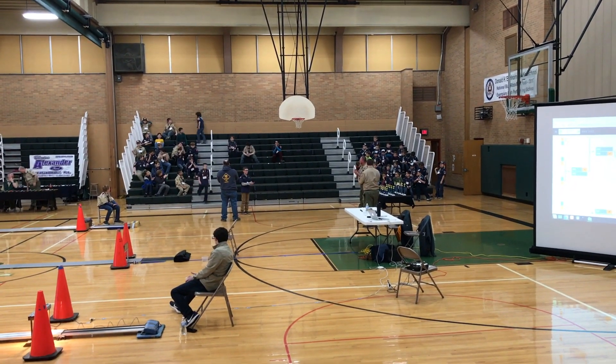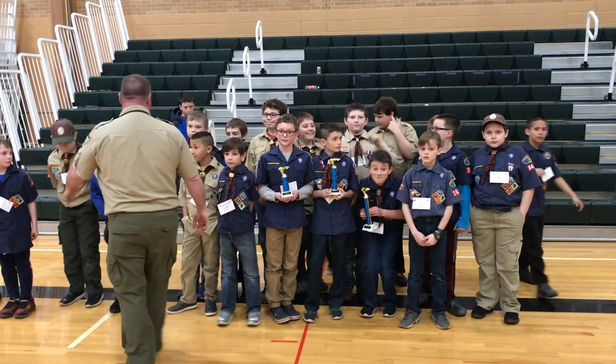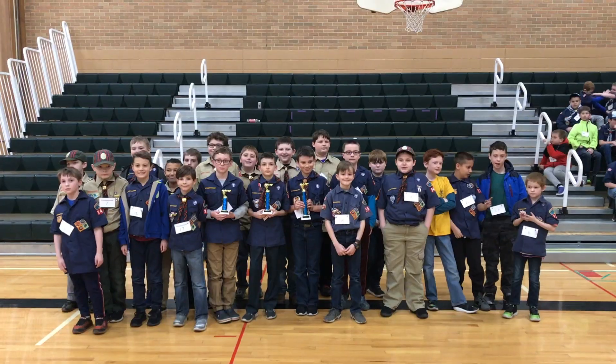Woo! Can you bring them all, people? Wow. Thank you. Thank you.